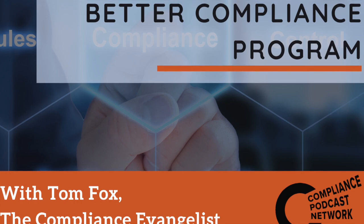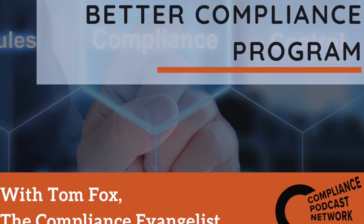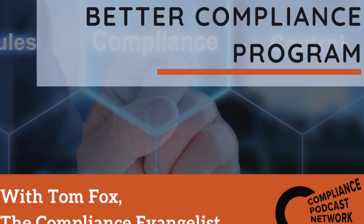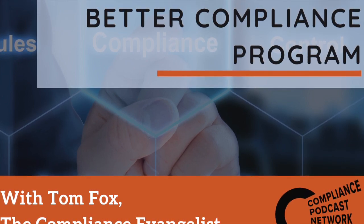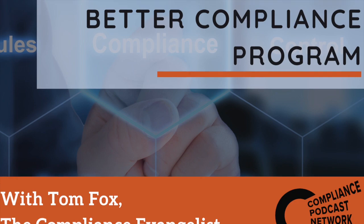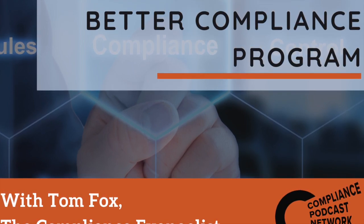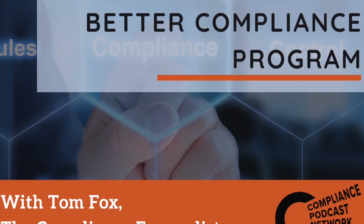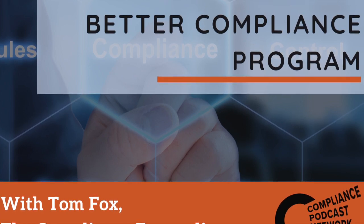The specific policies and procedures required for a best practices compliance program are well-known and long-established. According to the 2012 FCPA guidance, the risks companies should keep in mind include the nature and extent of transactions with foreign governments, including payments to foreign officials, use of third parties, gifts, travel and entertainment expenses, charitable donations and political contributions, and facilitation payments and expediting payments.